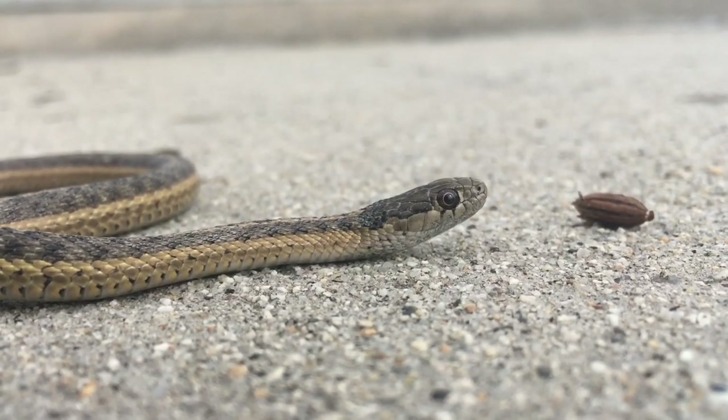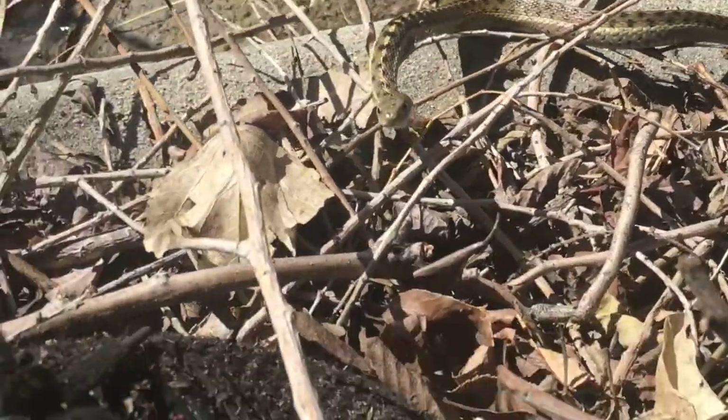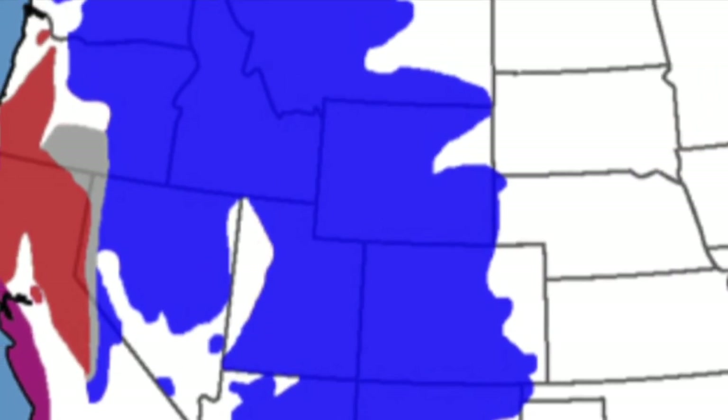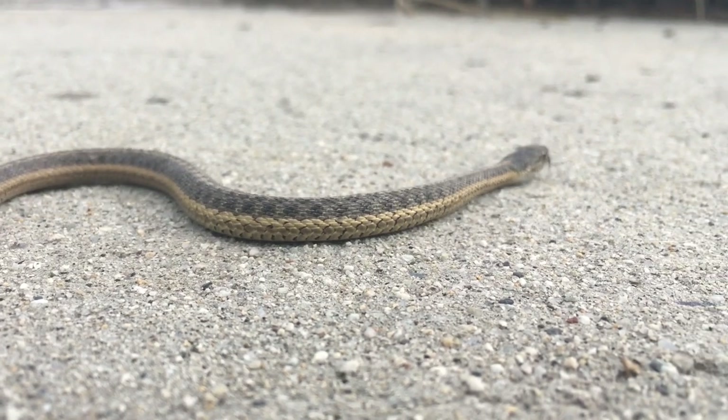The wandering garter snake. They are so often seen not because there are more of them, but because they love to explore and wander the world around them — hence their name. And even though they're super common among the western United States, they still have many features to admire that some other snakes simply don't possess.